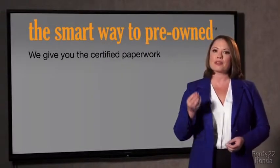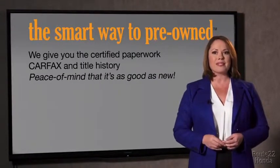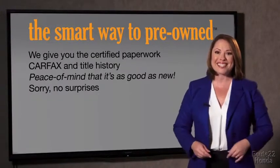Why should you worry if the odometer's been rolled back, or you're the victim of a salvaged or rebuilt vehicle, or worse, a washed title? We give you the certified paperwork, along with the car facts and the title history, providing you with the peace of mind that your certified pre-owned is as good as new. If you like surprises, tell your entourage to have a surprise party for you after your purchase with us — we really don't want to skimp on any of those little things that need to be checked out about your certified pre-owned vehicle.